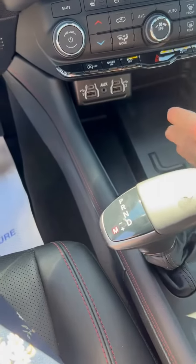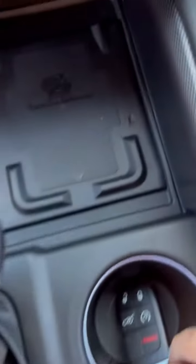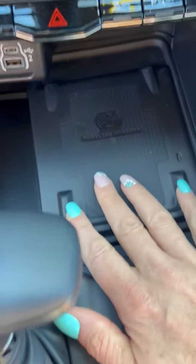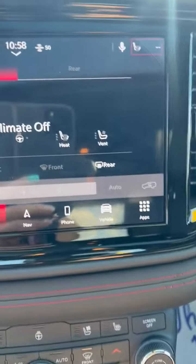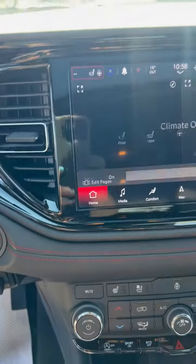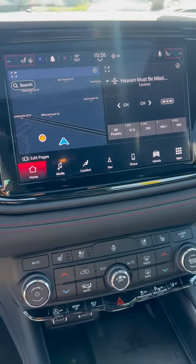Heated seats, ventilated seats for the summer, heated steering wheel. Nice speed shifter here — I like that, that's fun; you can manually shift there. Beauty! Wireless charging pad for your cell phone — also super nice. Look at that beautiful screen.